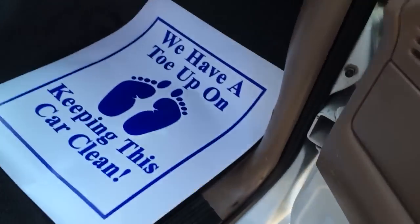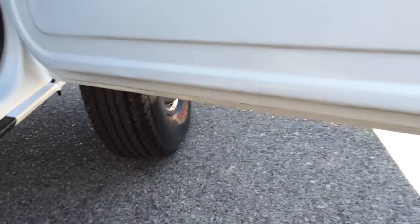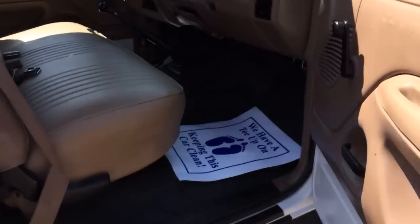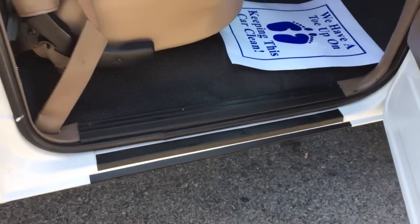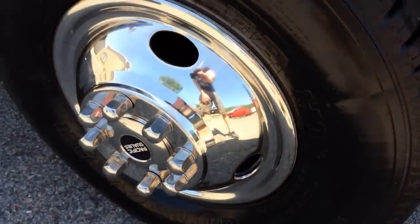Seats and interior — headliner's all in good shape. Rubber mats. It's a nice shape. The door jambs are nice and clean. No rust. Door panels are in good shape. It's got brand new chrome simulators on it.